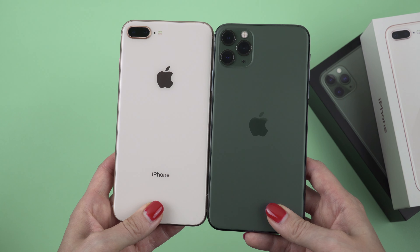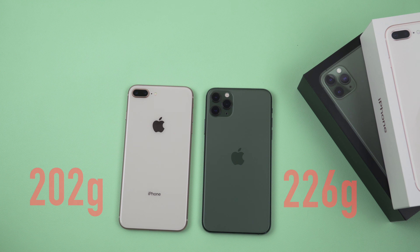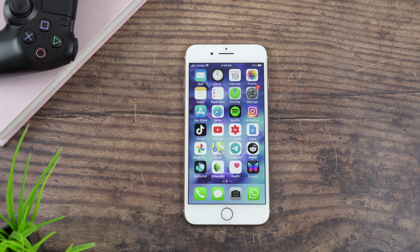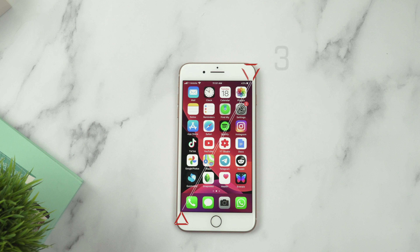When it comes to size, this phone is pretty much the same size as my 11 Pro Max but feels a little lighter. The first thing I want to talk about is the display — this is a 5.5-inch LCD display.